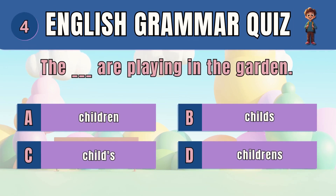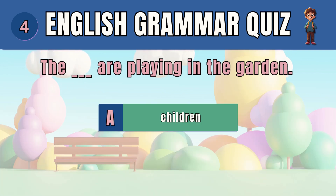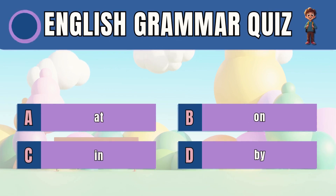Question 4. Choose the correct plural form of the noun.